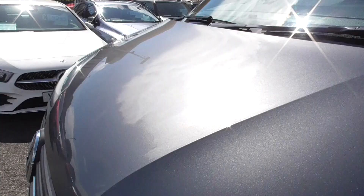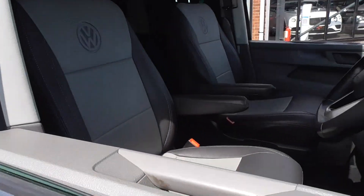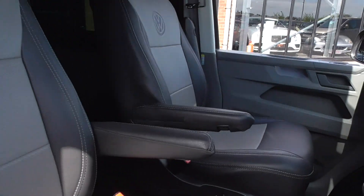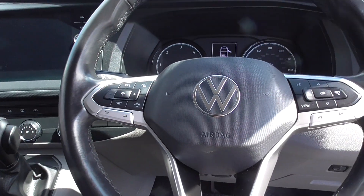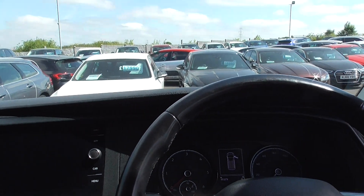Coming through to the interior, obviously driver and front passenger — they've got fully adjustable armrests. Lovely DSG box. This vehicle is actually equipped with a ghost immobiliser, which is fantastic.